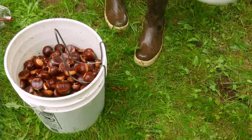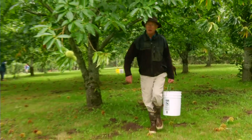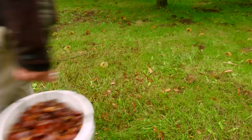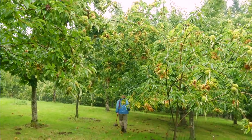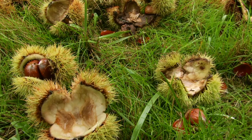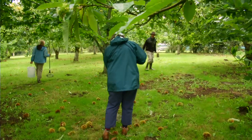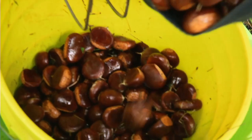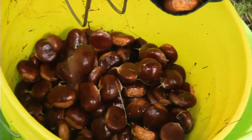That's about 30 pounds of chestnuts. In terms of the timing of the harvest, any given tree will usually drop over about a two-week period. Being that we have different cultivars — some are later, some are earlier — our harvest period goes on for about five weeks, generally.